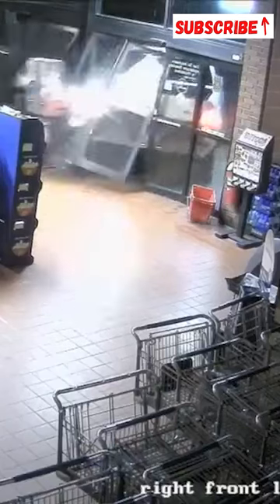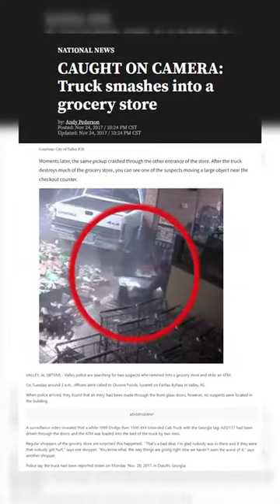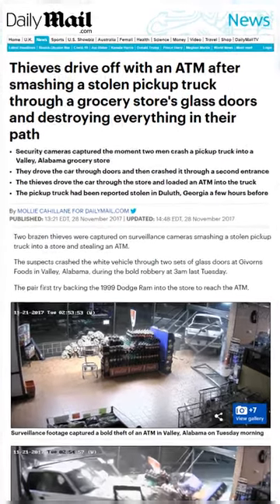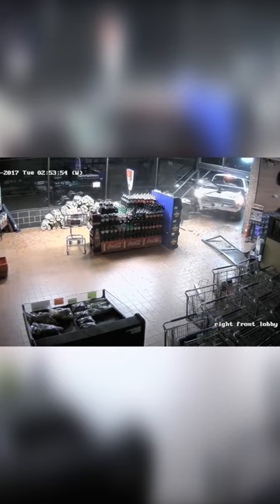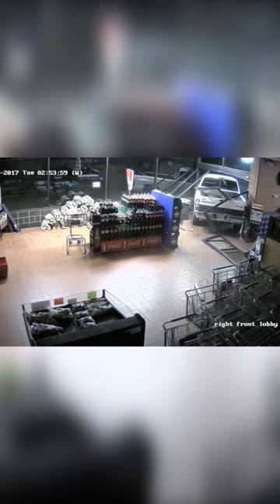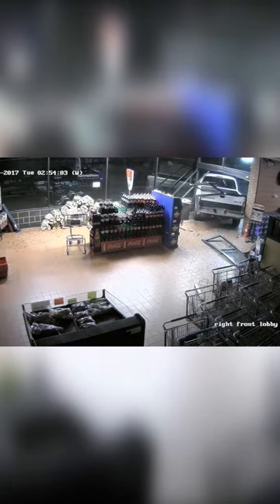Our first video comes out of Valley, Alabama, when a thief plows a white pickup truck through the entrance of a grocery store in an attempt to steal an ATM. In this video, you can clearly see the truck, which is a Dodge Ram — ironically — literally ram its way through the front door while going in reverse at full speed. The truck backs in and out a few times before circling around to the other front entrance.